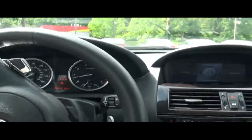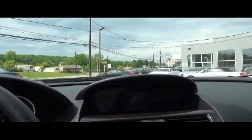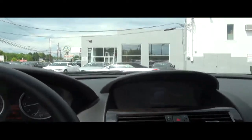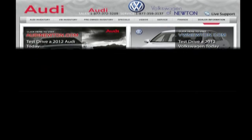If you need more information on this vehicle, please give one of our sales reps here a call at Audi Volkswagen Newton, or visit us online at AudiVWNewton.com for more details. Located in Newton, New Jersey. Call us at 877-372-3209.